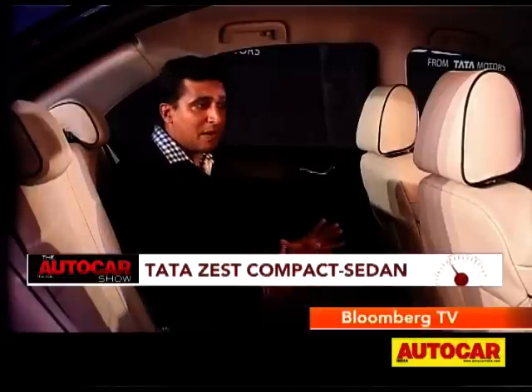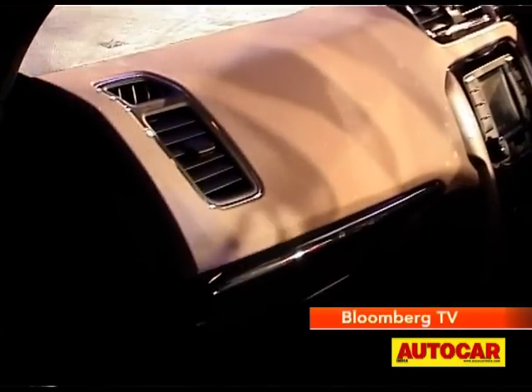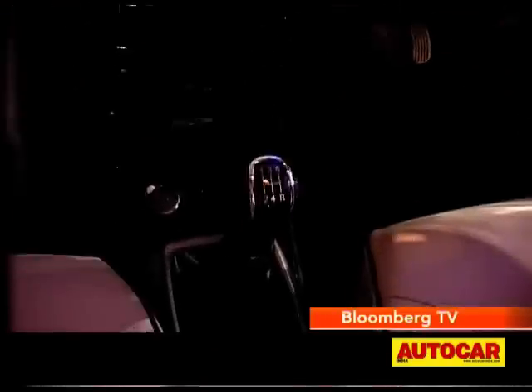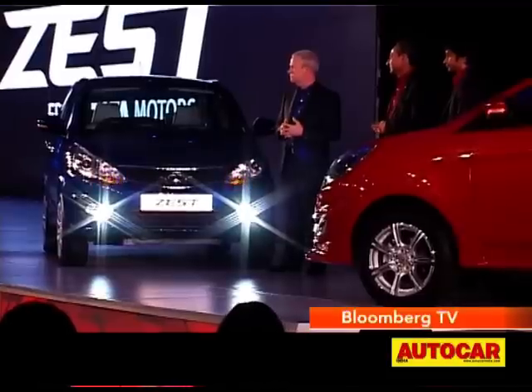That aside, it's a great back seat and a great cabin to be in, because it's not just the space — Tata Motors has worked hard, like on the Bolt, to improve the quality here. Sharper, smarter design, shares the dashboard, looks good, well-equipped, impressive on the inside. Both these starters are slated for launch in the second half of 2014.